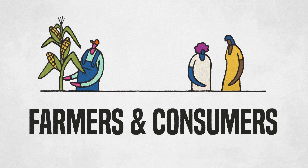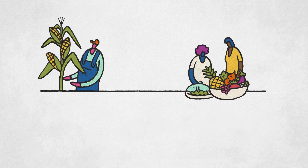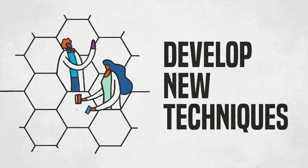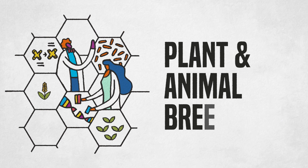Although both farmers and consumers have been enjoying genetically engineered products since the 1990s, recent exciting breakthroughs have enabled scientists to develop new techniques for use in plant and animal breeding.